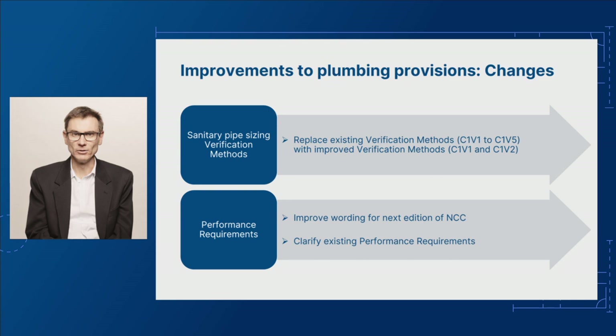Finally, we are proposing improvements to how some of the performance requirements are expressed. Several existing performance requirements are phrased in a way that can be unclear for some practitioners. We are proposing to improve the wording for the next edition of the NCC to clarify the requirements.